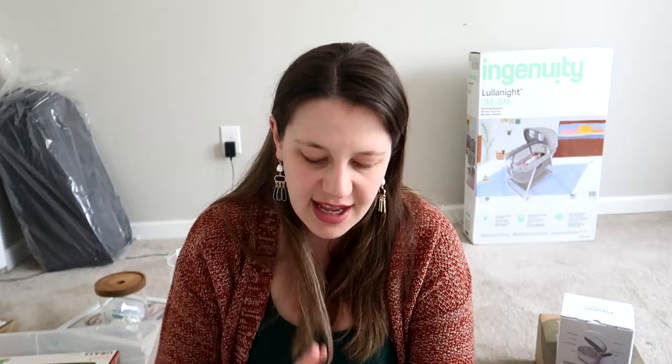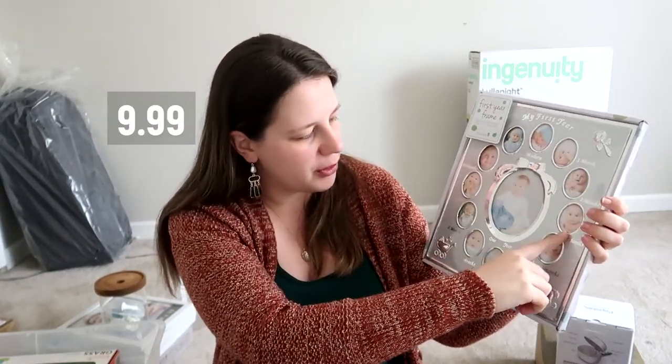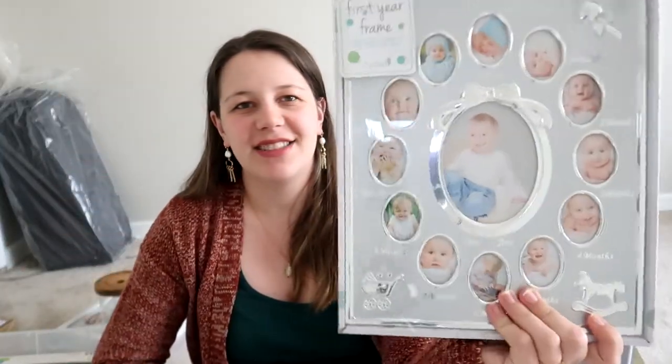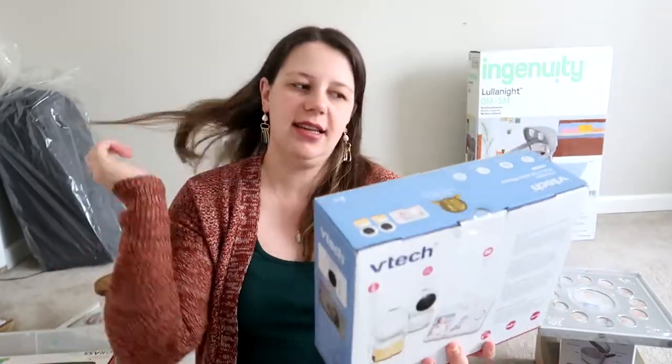I still have everything in boxes since I don't plan on cleaning and sanitizing until closer to the due date. Next is something I saw at a cousin's baby shower — my husband thinks it's lame but I think it's cute. It's a frame by Tiny Ideas that says 'My First Year' and goes from newborn all the way to one month, two months, three months, up to their first birthday. I thought it was the cutest thing and I want it hung up in the baby's room.